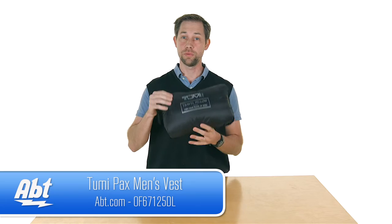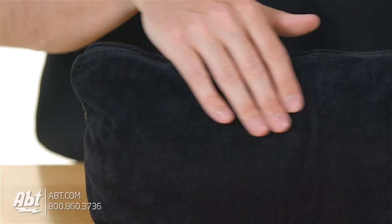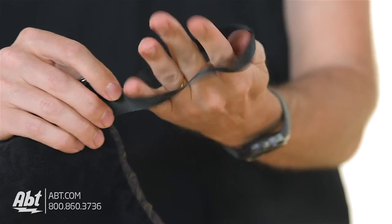Now not only is it a pillow, and it's a very comfortable pillow — it's got this nice soft material on one side and then kind of a nylon material on the other. It's very lightweight, easy to carry around, and it has this little hand strap.